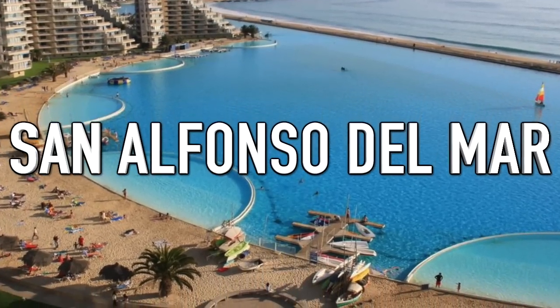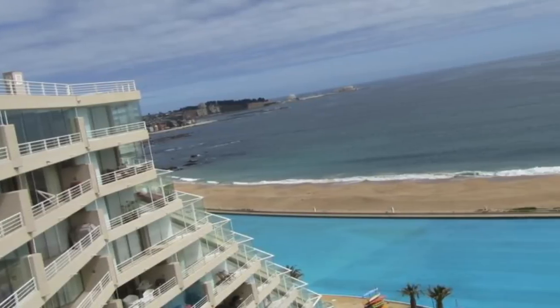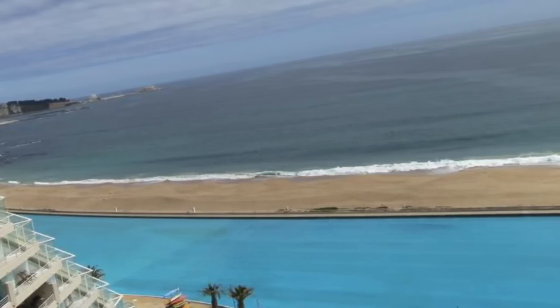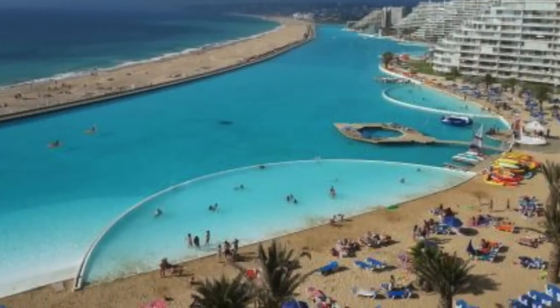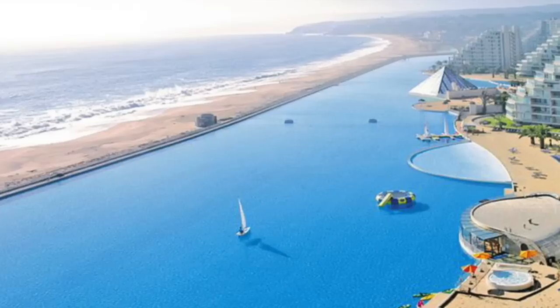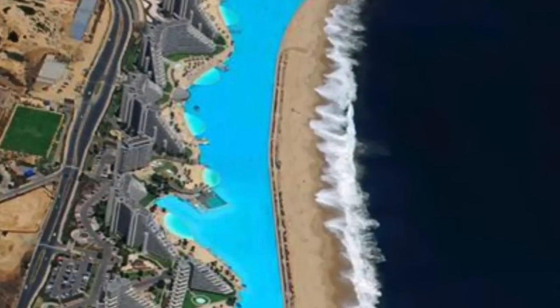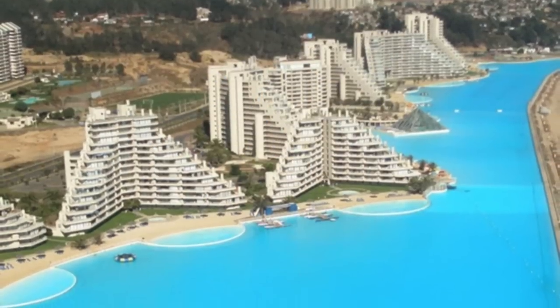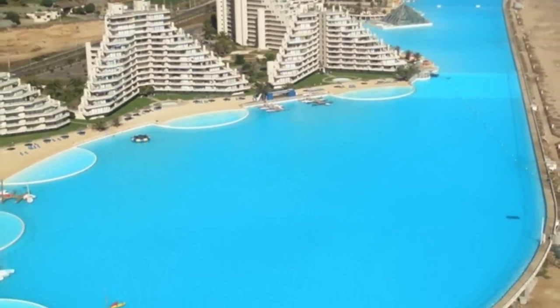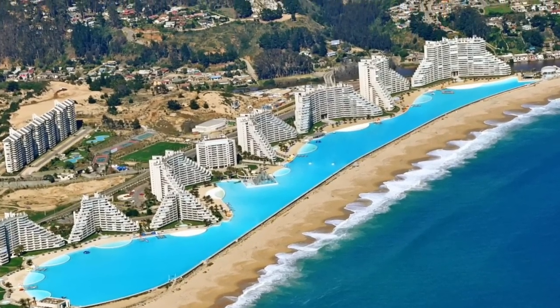Next up is San Alfonso del Mar. This is one pool only the richest can afford. Located in Chile, it's officially the largest swimming pool in the world — more than 4,000 feet long with a deep end of 120 feet. Oddly, it's located near the beach. The pool cost an insane two billion dollars to build and took six years; on top of that, it costs four million dollars a year to maintain. It holds 66 million gallons of water, maintains a fresh flow while washing old water out to sea, and has a massive filtration system to clean the salt from the water.